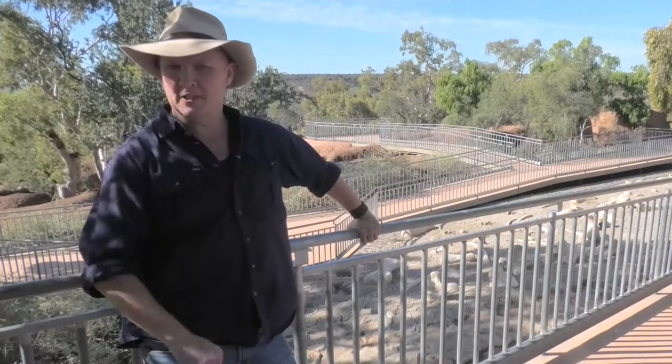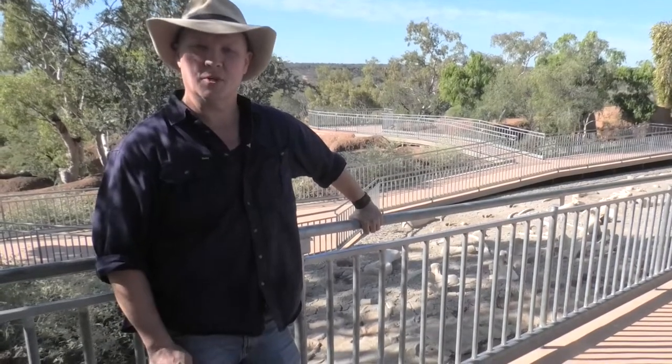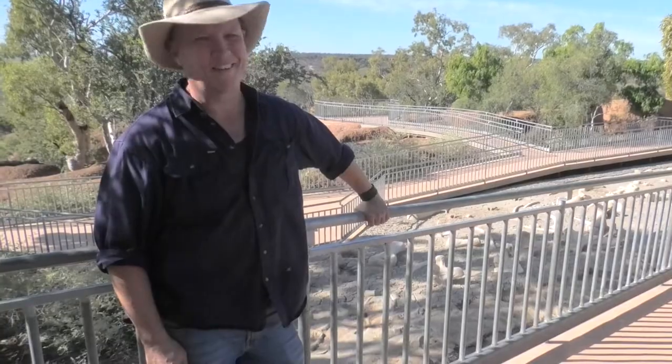Make no bones about it — when you bring your easy trail to Winton, make sure you drop in here to the Age of Dinosaurs exhibition. It really is out of this world. See you around.